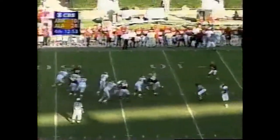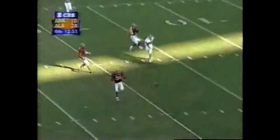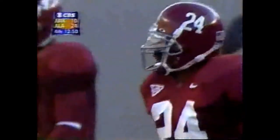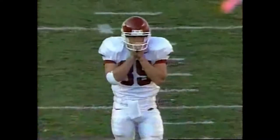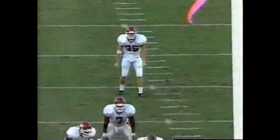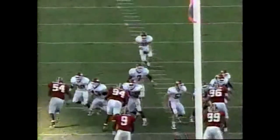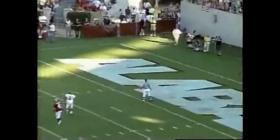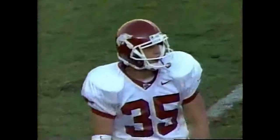Four-man rush for Alabama, deep across the middle — almost intercepted. Wayne Bacon, number 24. Freddie Millens, camp to 10. Butler sails this one over his head and into the end zone — touchback. It comes out with a 20-yard line.